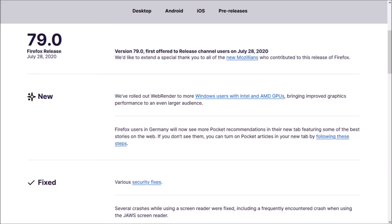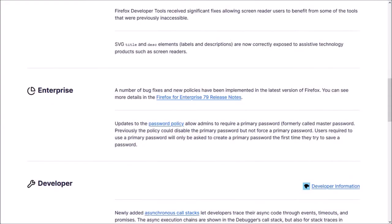So these were the couple of notable changes in Firefox 79. Like I mentioned, there was not much. You can check the list of detailed changes in the release notes — you'll find the link in the description section.